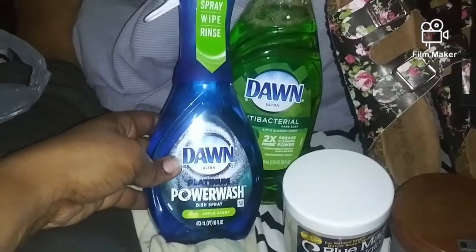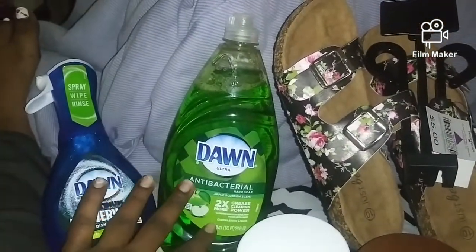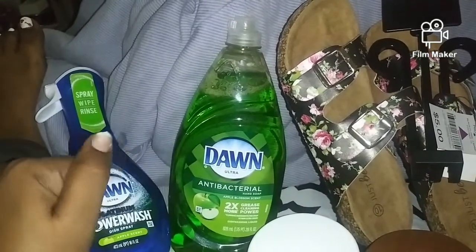I got some Dawn Power Wash dish spray and some Dawn Antibacterial — the apple blossom scent.